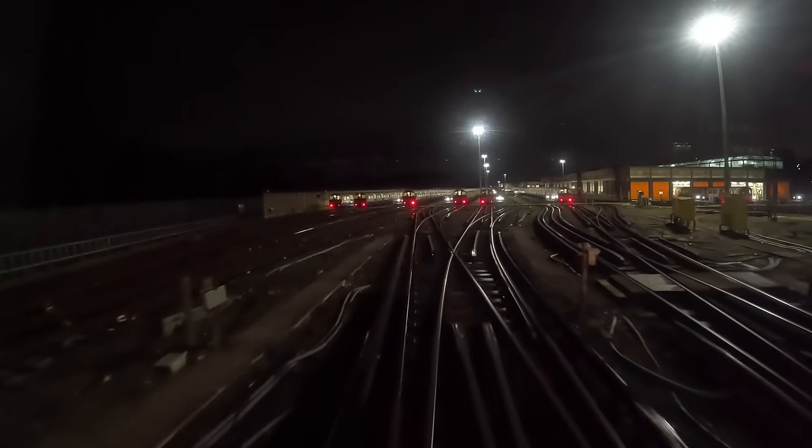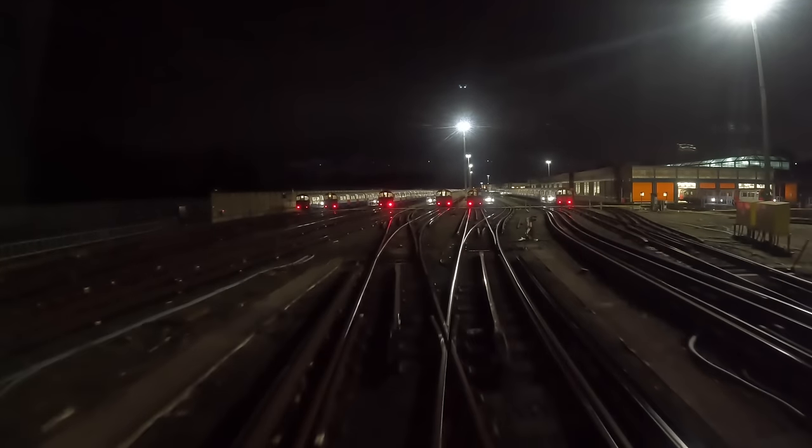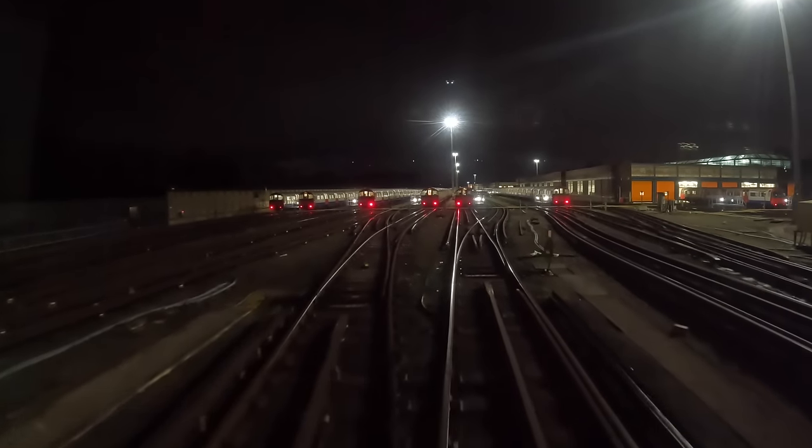On the right hand side you can see those orange doors — that's for the main maintenance shed. All that will be getting torn down soon for a new shed.